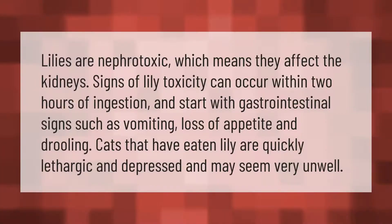Lilies are nephrotoxic, which means they affect the kidneys. Signs of lily toxicity can occur within two hours of ingestion and start with gastrointestinal signs such as vomiting, loss of appetite, and drooling. Cats that have eaten lily are quickly lethargic and depressed and may seem very unwell.